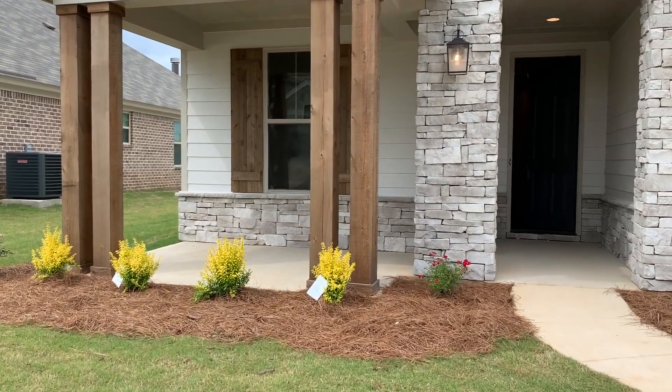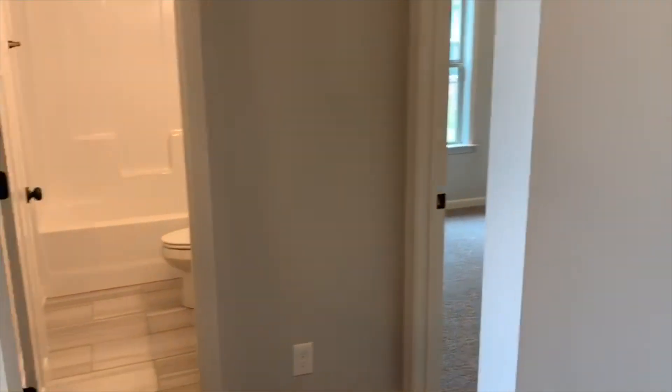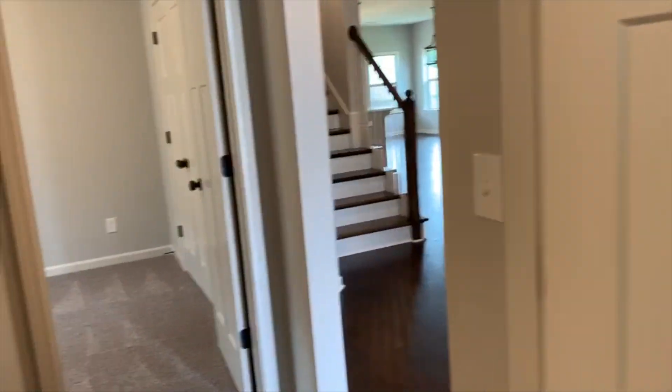Why don't you come on in? When you come into this beautiful home, you've got a nice entryway, and then you've got two bedrooms that share a common bathroom. Upstairs would be the 4th bedroom, or you can use it as a bonus room, along with the 3rd bath upstairs.